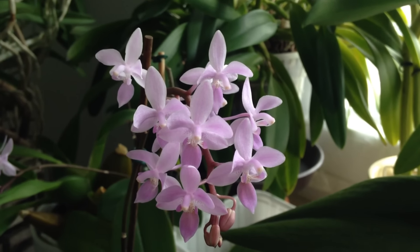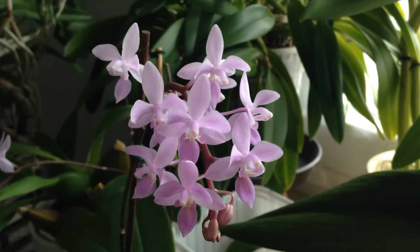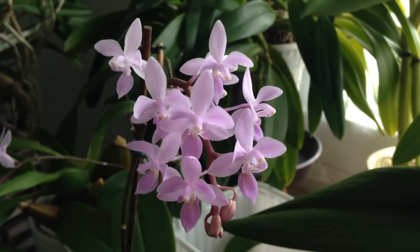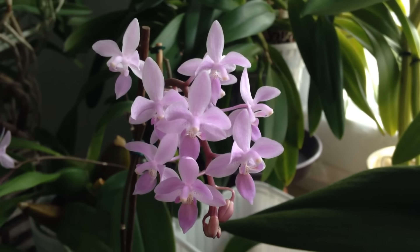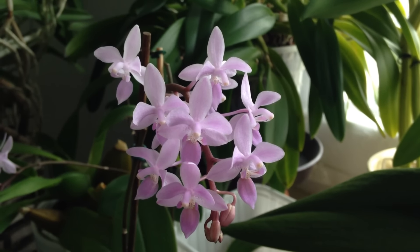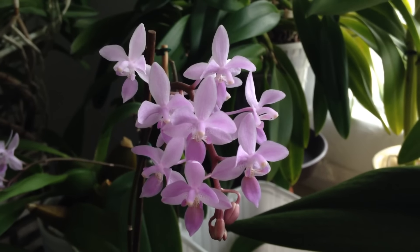Hello orchid friends! Just in case you haven't heard about it yet, William Green from the channel MyGreenPets has initiated a video project for the YouTube orchid community. Everybody who wants to is supposed to make a video with the title 'My Orchid Collection in 60 seconds' and upload their video on the 25th of February, which is pretty soon.